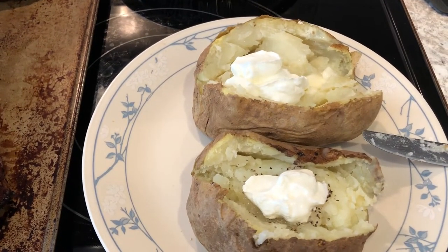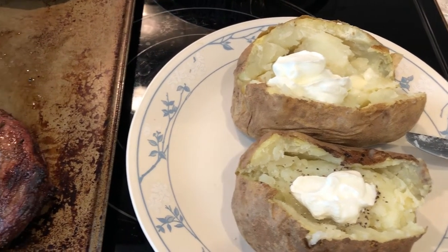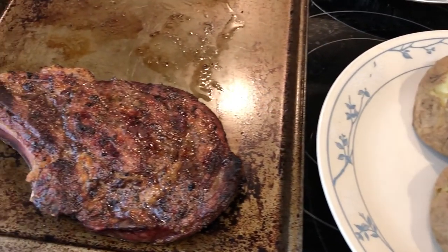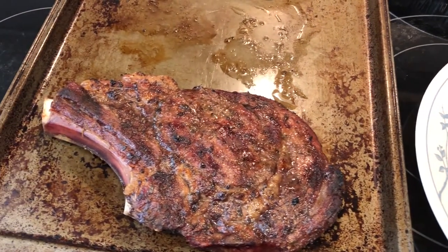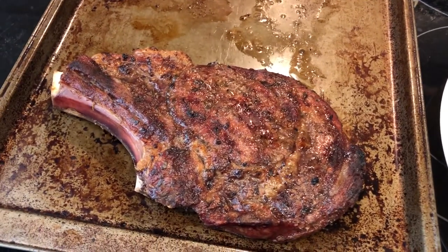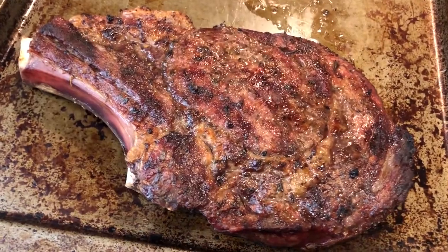Hey guys, welcome back to another week of What's for Dinner. My name is Andrea with Food Inventory Adventures in Food. Our What's for Dinner videos come out every single Tuesday, and we hope you'll consider subscribing to our channel. We are kicking off another week of What's for Dinner with some grilled ribeye — Howard grilled out for us today and put them on a cookie sheet to bring them inside.